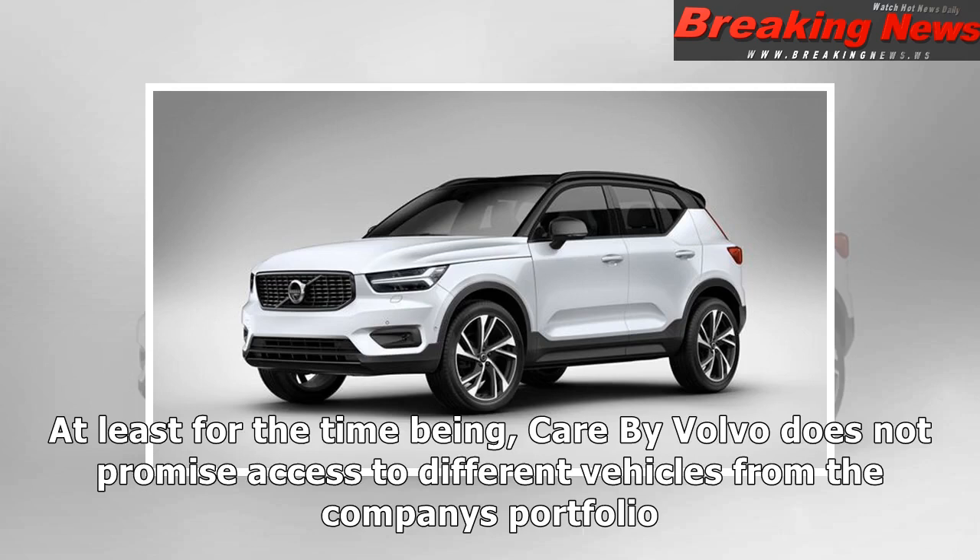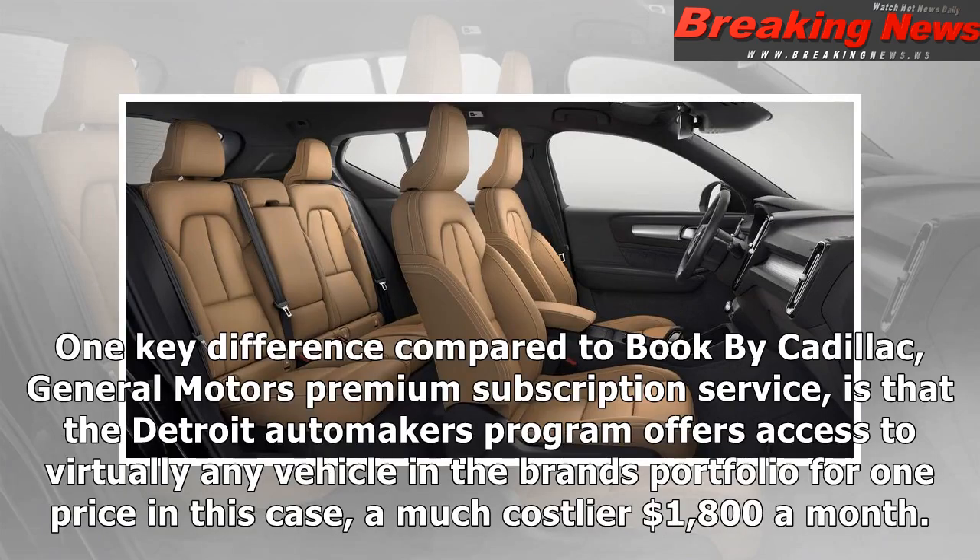At least for the time being, Care by Volvo does not promise access to different vehicles from the company's portfolio. One key difference compared to Book by Cadillac, General Motors' premium subscription service, is that the Detroit automaker's program offers access to virtually any vehicle in the brand's portfolio for one price — in this case, a much costlier $1,800 a month.